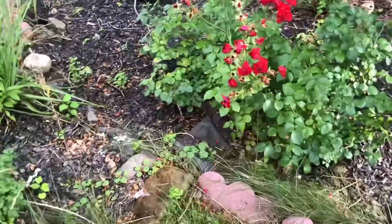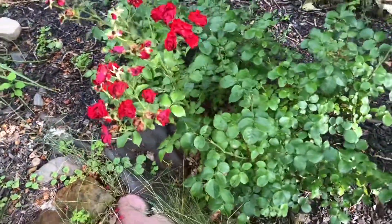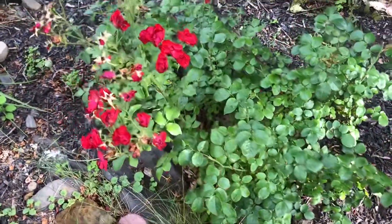This is the red landscape rose. It bloomed a lot and I cut off all the dried flower heads.